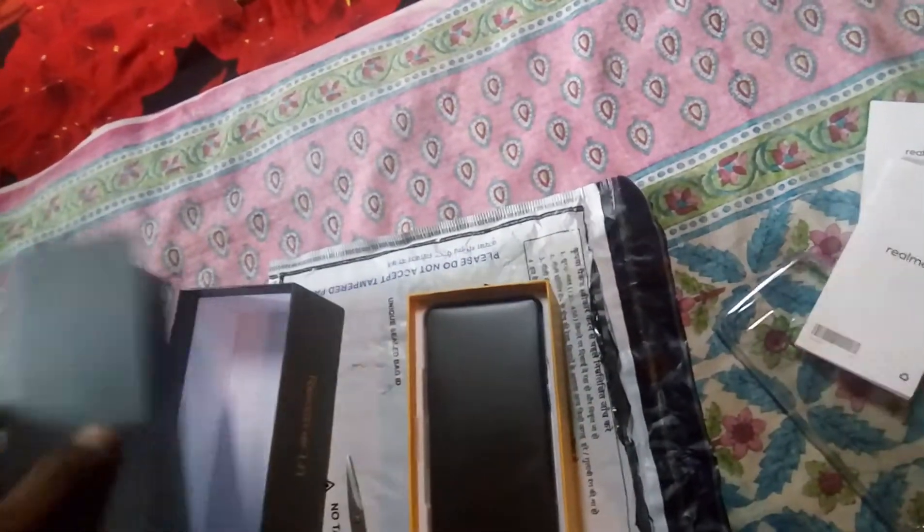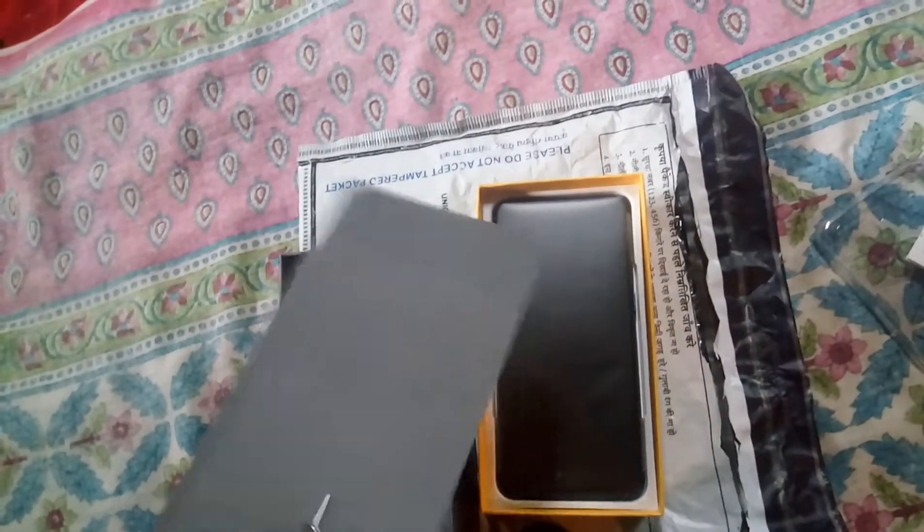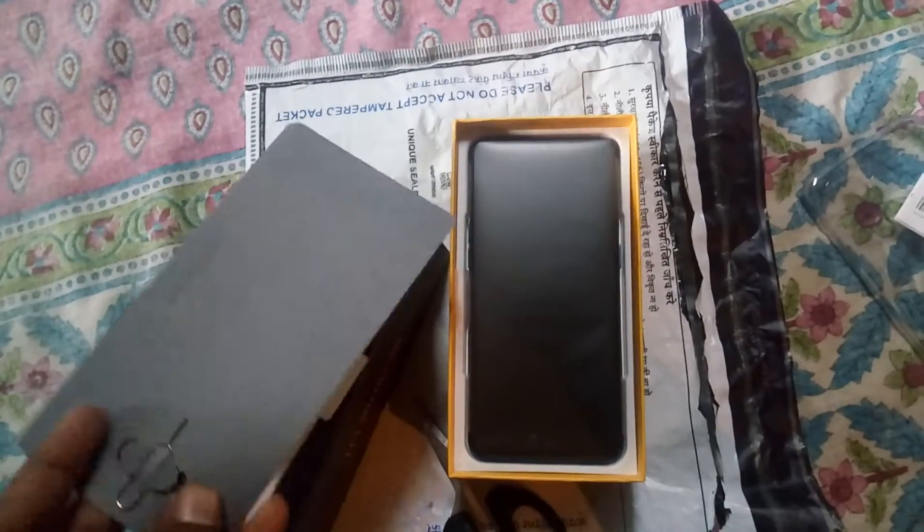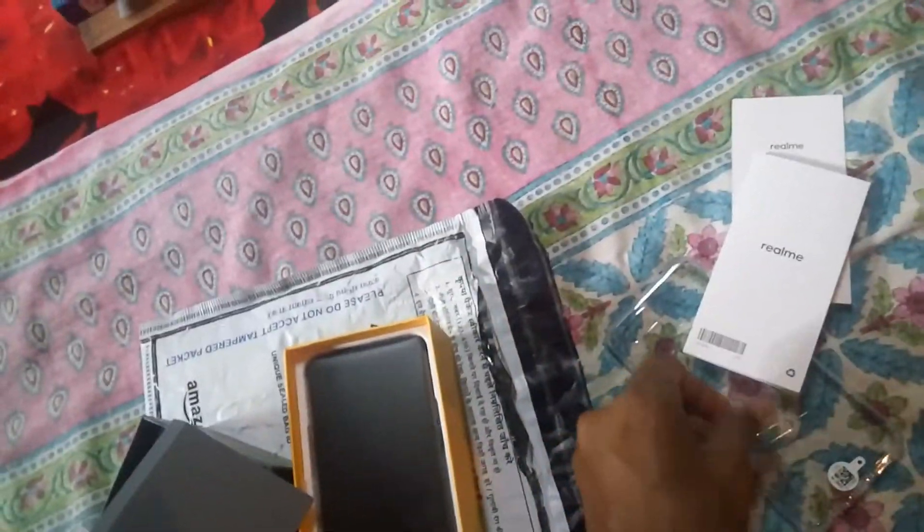And the guiding manual from Realme. I'll read it in my free time. The SIM key is also there — it's essential but not mandatory to use right away. You may read the manual.